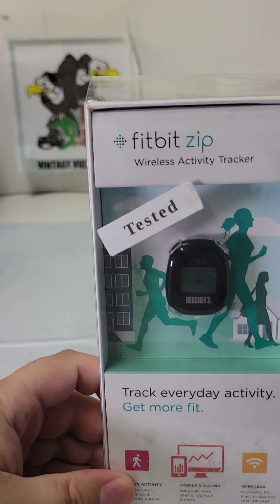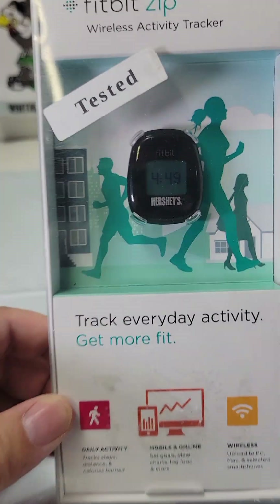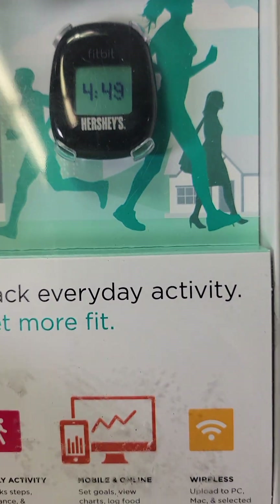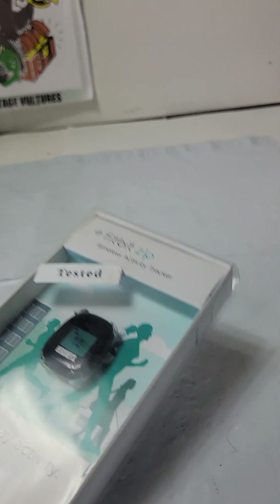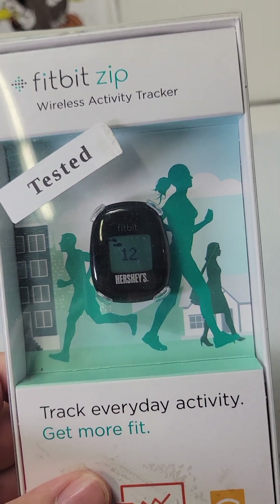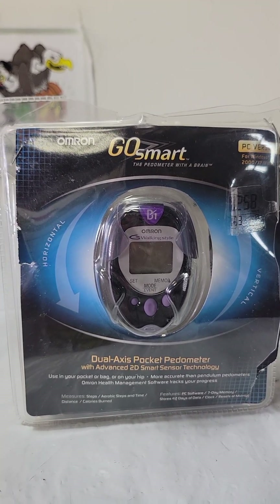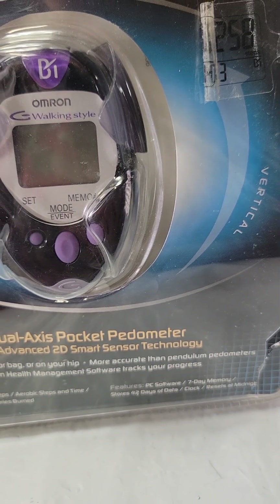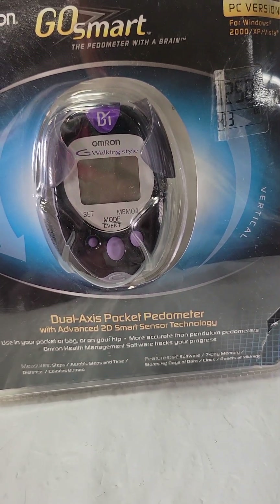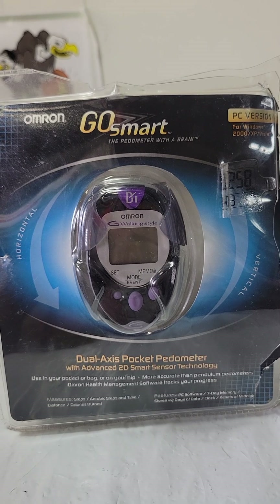Another great one — the Fitbit wireless activity tracker. They usually go for about $50, but this is special: it's a Hershey's Chocolate Fitbit. Never seen one of those before. Put it out a little higher and took an offer for $58. We paid $5 or less at the reuse shop. Then this thing we bought for $1.25 at the reuse shop — an Omron pedometer with a brain, Jeep Go Smart. We paid $1.25 for that and it sold for $30 plus shipping.